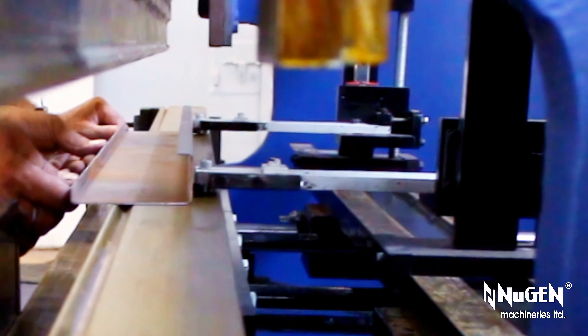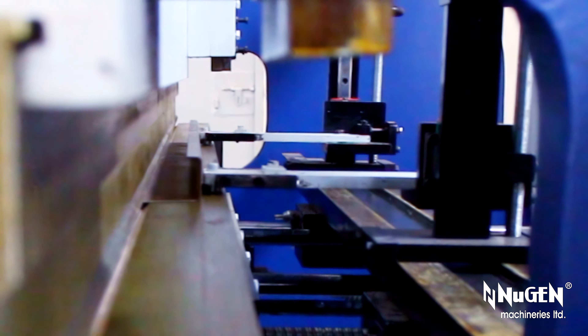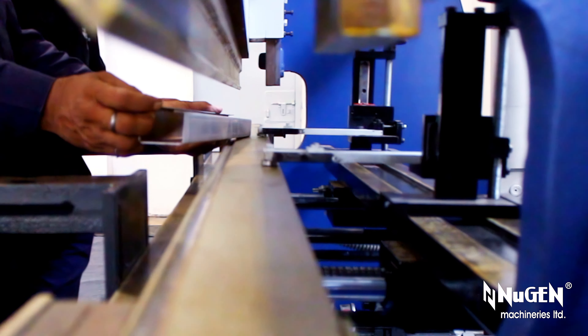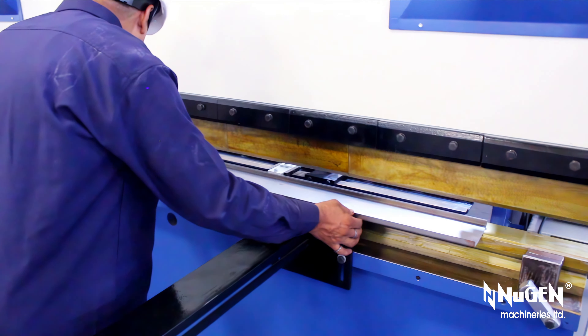Turman's hydraulic press brakes are very powerful and offer unbeatable flexibility, as they can bend materials like mild steel, stainless steel, aluminium, copper, CRC sheet, GPSP, galvanized iron, and more.